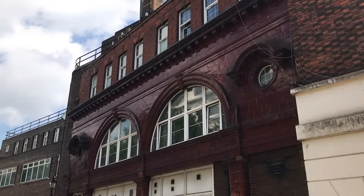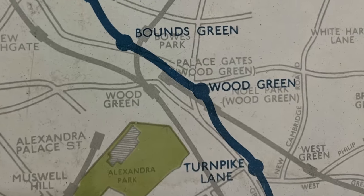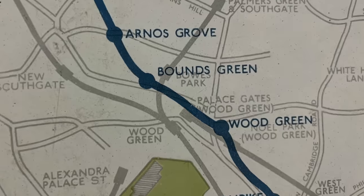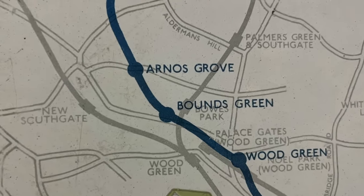But back to the 1920s. On the new northern extension, they considered some trains missing Bounds Green and Arnos Grove on the grounds that those stations were in fairly undeveloped areas and likely wouldn't have heavy traffic, at least to begin with.